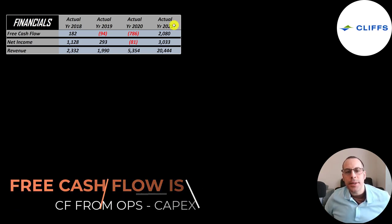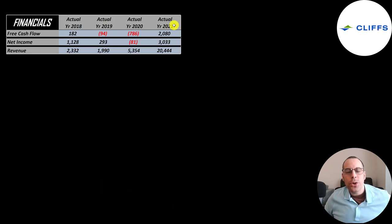Last year was their blockbuster year. They generated over $2 billion of free cash flow — it was negative in 2019 and 2020. Net income, the profit or loss on the income statement, is revenue minus expenses, and that was also really high in 2021 at over $3 billion. Revenue is sales for the company, and their revenue went up nearly four times from 2020 to 2021.